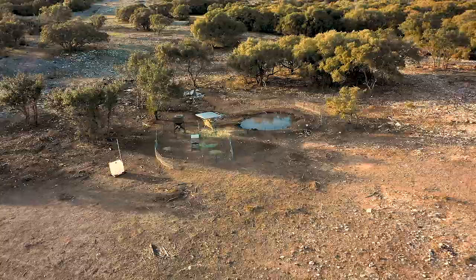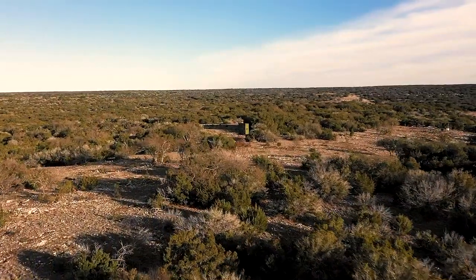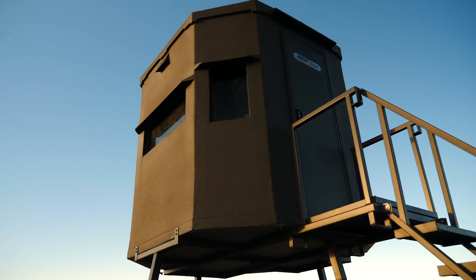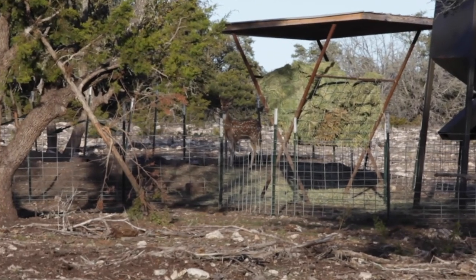We've got five feeders on this ranch, five blinds, and I say that with enthusiasm. These are quality blinds and feeders, where if you brought five customers out or five family members, you'd feel confident putting them in every one of them. Any blind we put somebody in, we're confident they're going to see something that might be a memory for them.